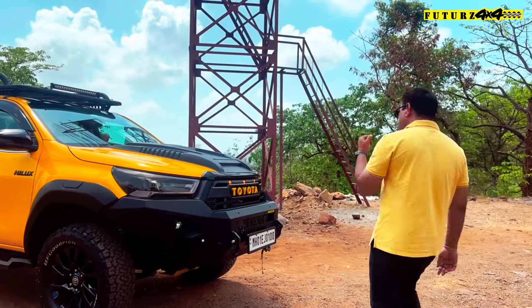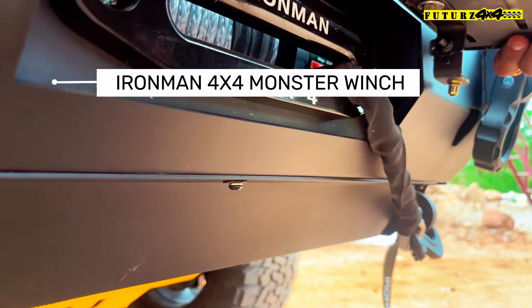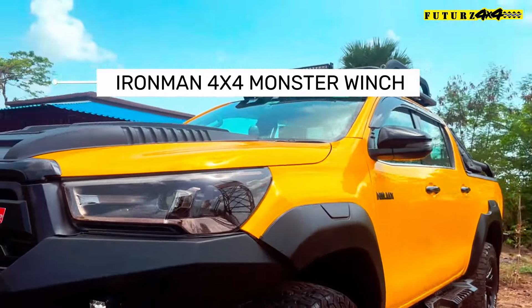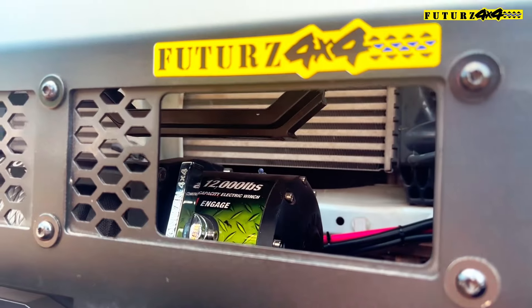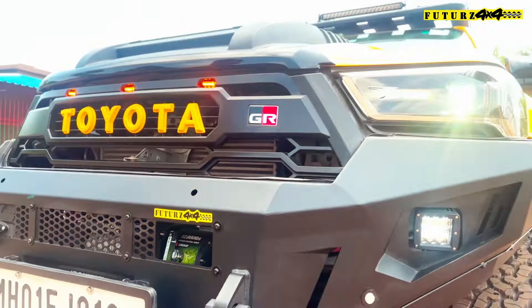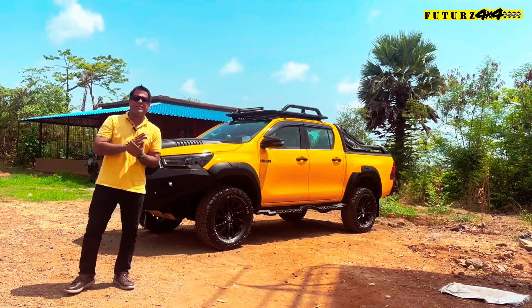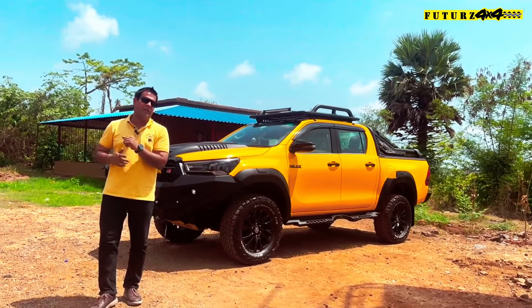Moving further, we have installed Iron Man's winch. The number plate goes up like this, and here is the winch, the fairlead, its rope, and under-winch setup. This is the Iron Man Monster bumper — a 12,000 lb winch that comes with a synthetic rope. This is one of the best and one of the fastest winches in the world. So that was the bumper and winch — the Iron Man 4x4 monster winch, one of the highest speed winches in the world.